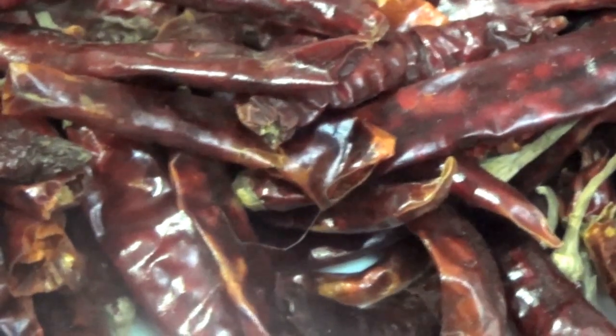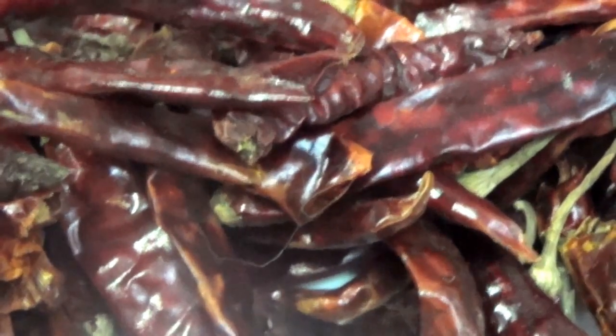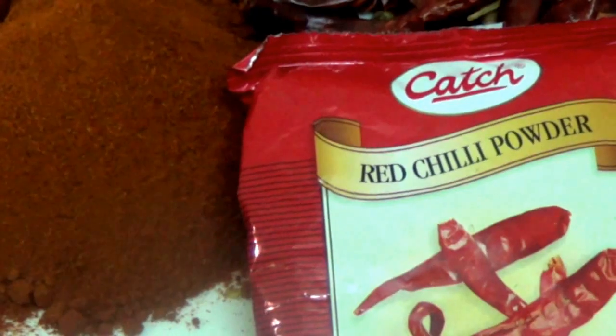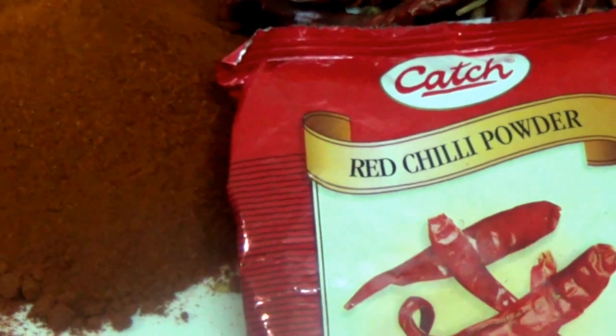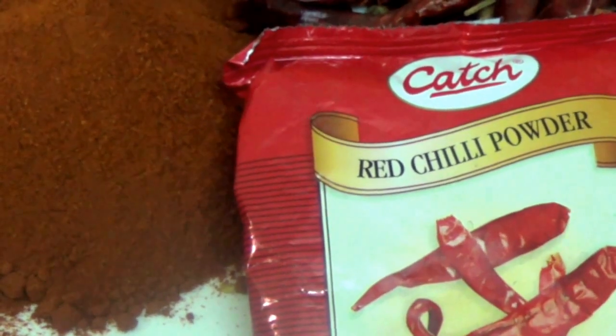When choosing whole mirch, ensure that it is fresh. Whole mirch can be dried and ground in a mixer at home. Powdered red chilli or degi mirch is also available in stores under various brand names.